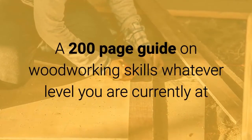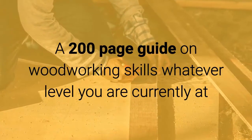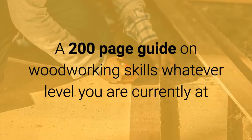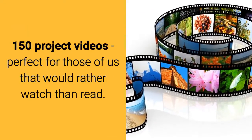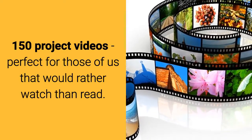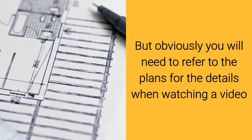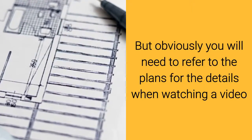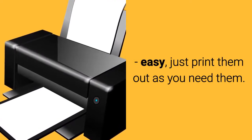Plus you're going to get a 200-page guide on woodworking skills at whatever level you currently are, and 150 project videos — perfect for those of us that would rather watch than read. Obviously you will need to refer to the plans for the details when watching any of those videos, but that's easy — just print them out as you need them.